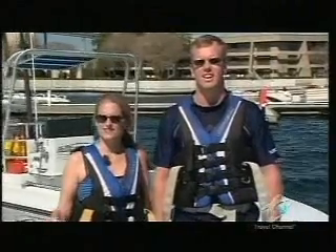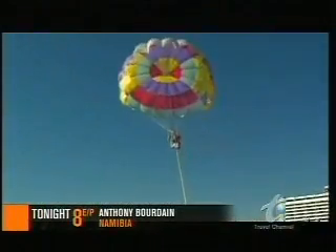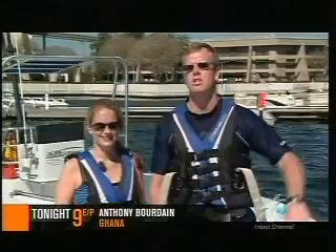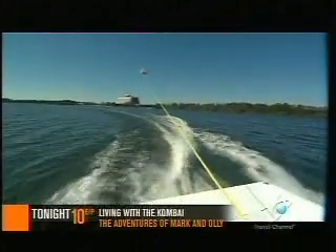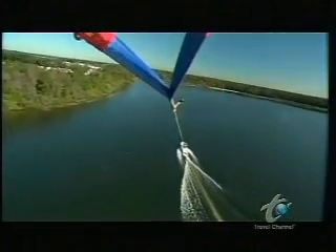I didn't even know that you could parasail. You kind of think of Disney as just theme parks and roller coasters. I really liked getting to see the Grand Floridian and the Wilderness Lodge and just the expanse of all the parks. It was just an incredibly different perspective. Soaring 100 feet higher than the Contemporary Resort, you're in the air for 10 minutes and can see for miles. Oh, this is awesome!